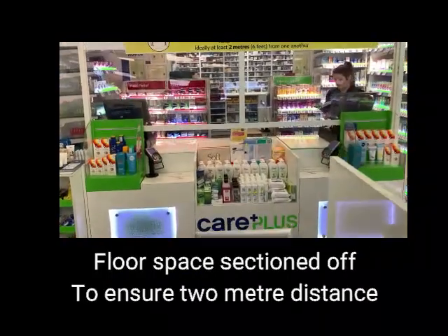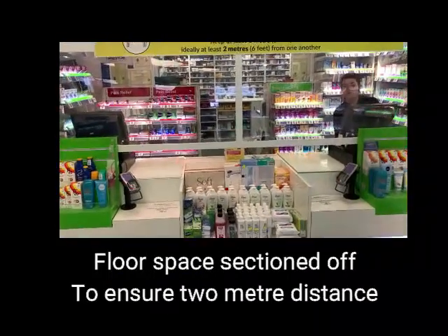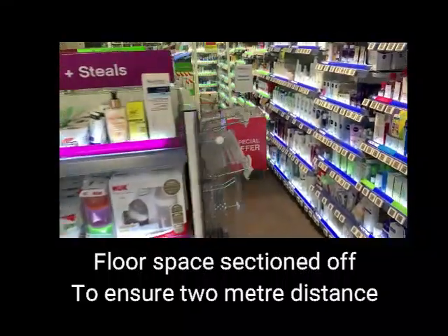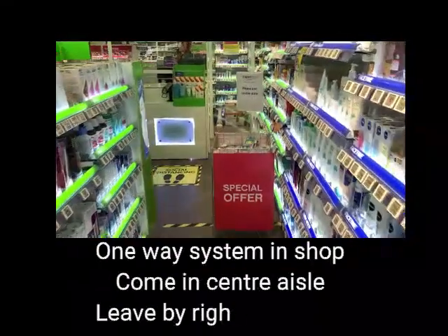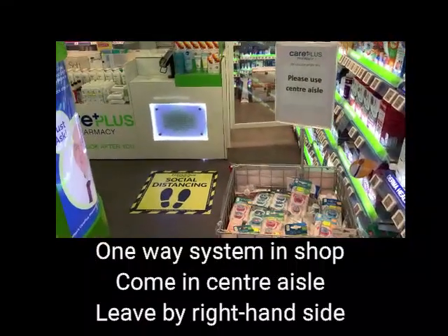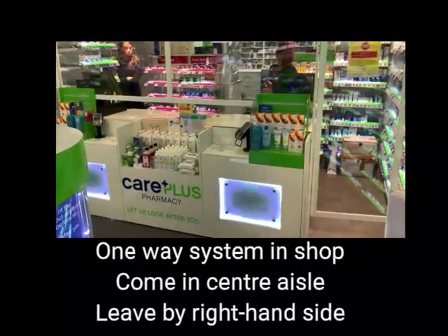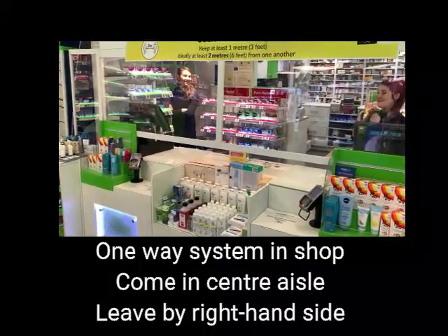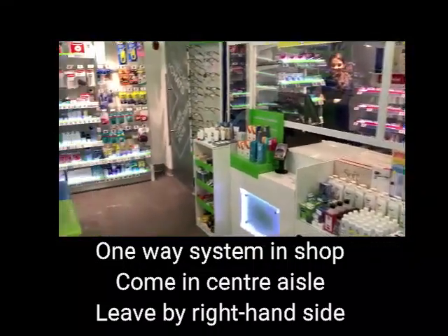We have all the signage and floor space sectioned off so that we're keeping the two-meter distance. We also have a one-way system in the shop — people come down the centre aisle, then they squeeze up the right-hand side to get out, just to separate customers as they come in.